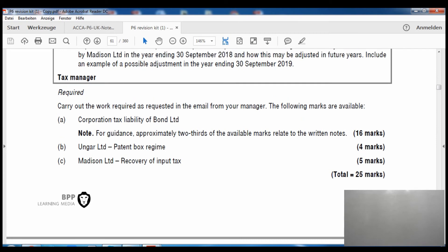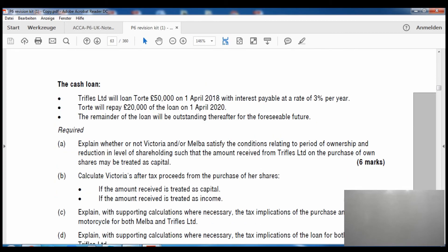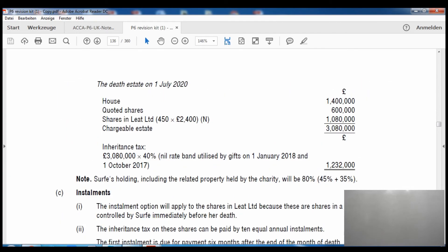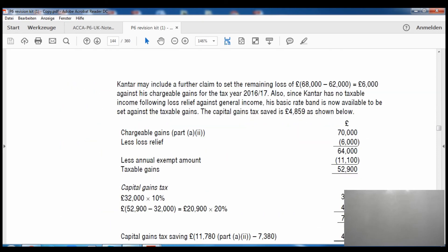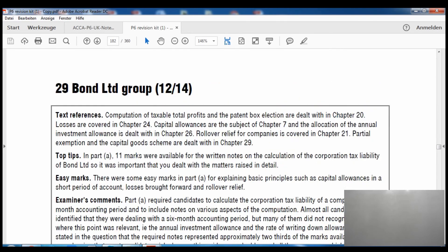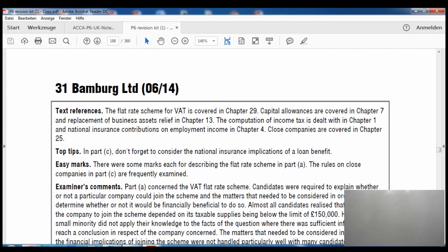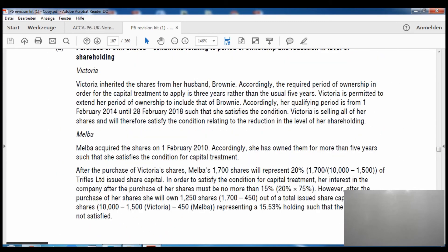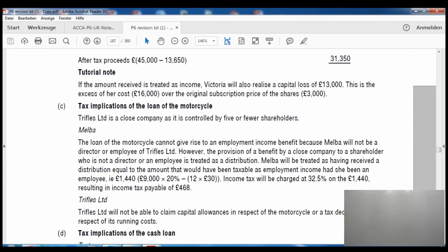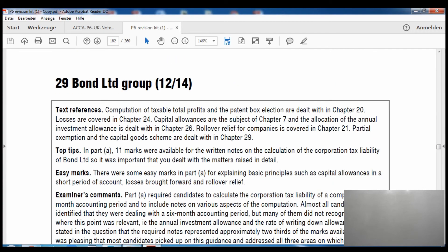Let me show you the answer as well so you can confirm we did it right. It is question 29, Part C. If you have the BPP exam kit or any other, you can look at the answer from the back.